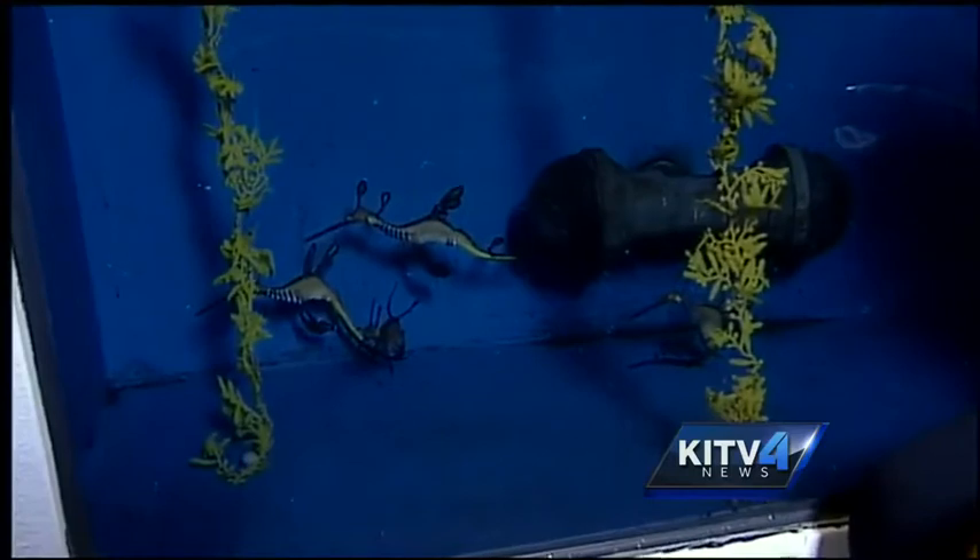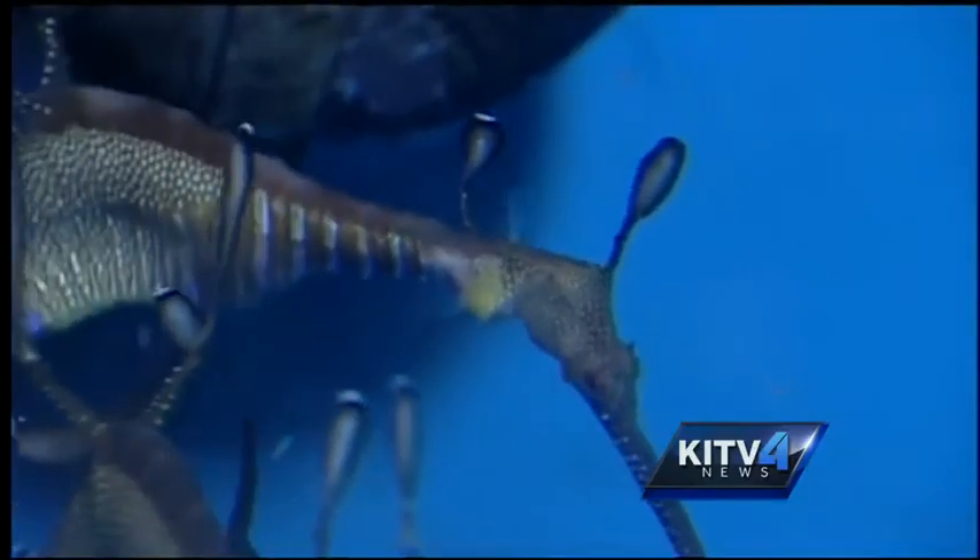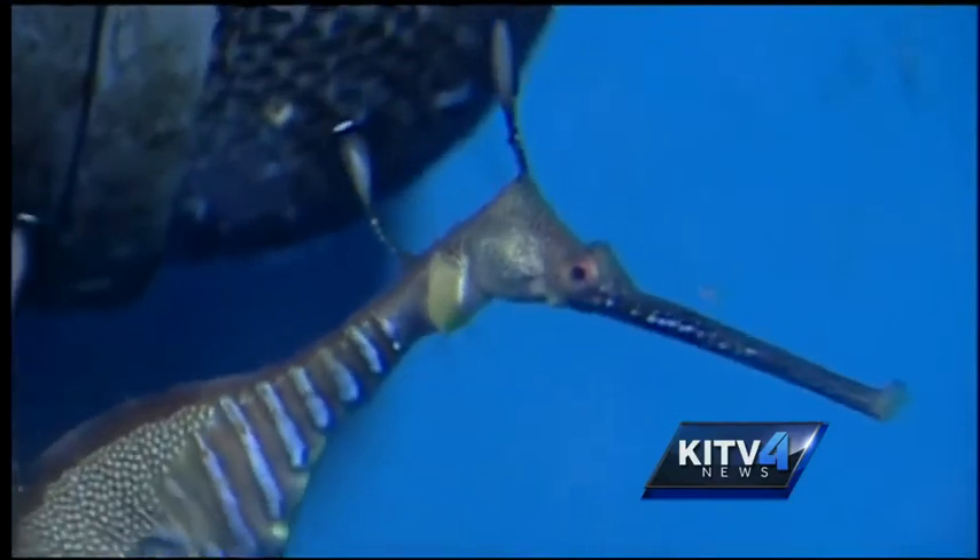And when looking at these guys, it's hard to miss all their extra appendages. Biologists say they have 12, and they use them to camouflage in the wild, making them the more ornate creature of the syngnathid family.